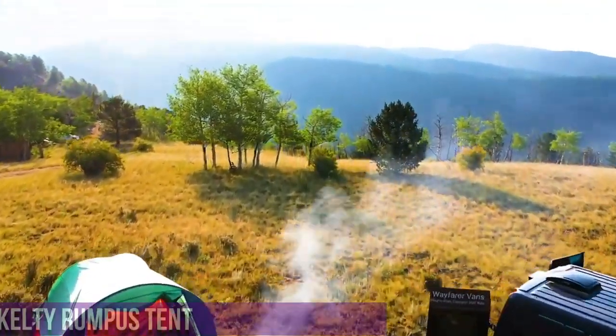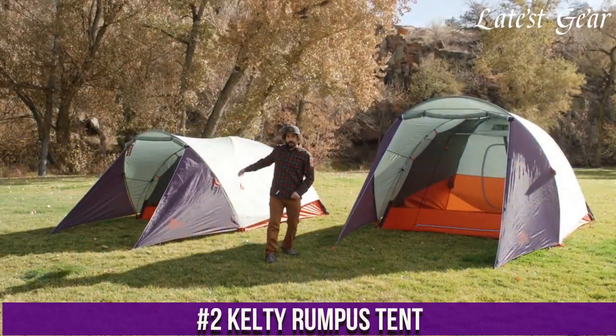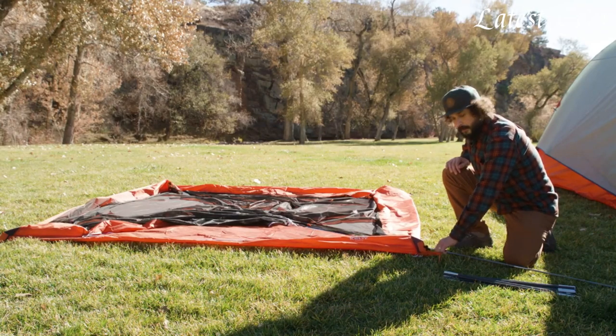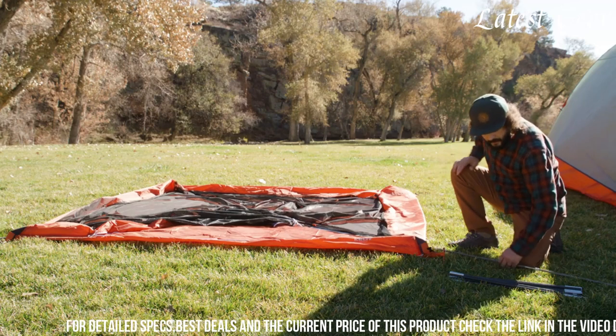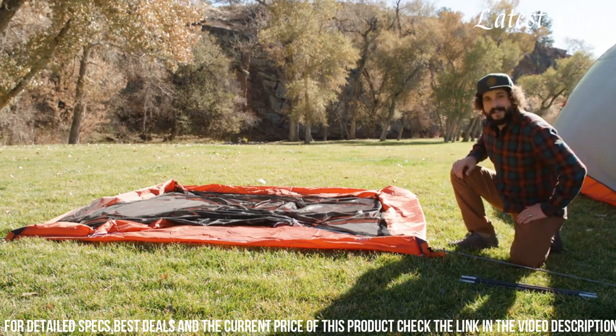Number 2. Kelty Rumpus Tent is a versatile and reliable outdoor shelter designed to provide comfort and convenience during camping adventures. With its innovative features and durable construction, the Rumpus Tent offers a spacious interior and excellent weather protection. Its freestanding design allows for easy setup and takedown, making it ideal for both novice and experienced campers.